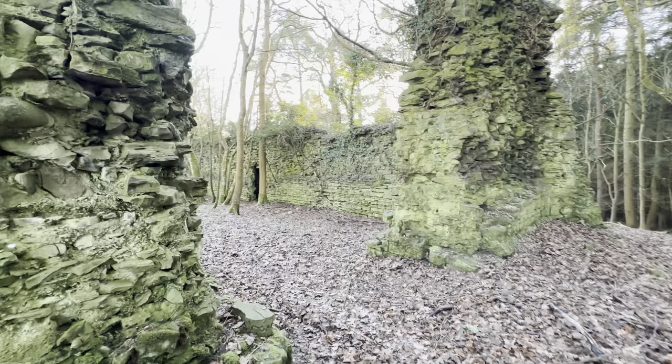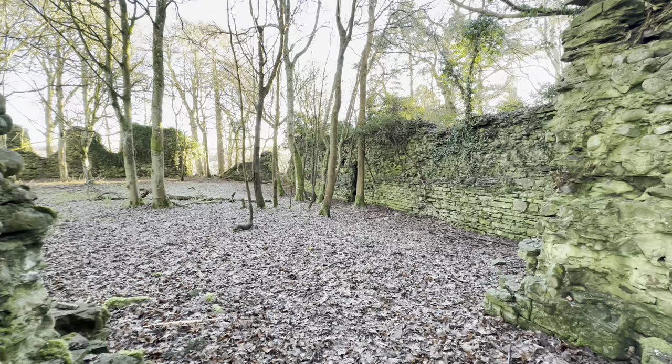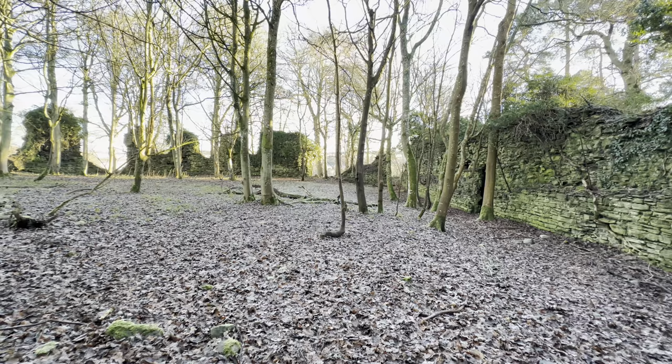This place is steeped in history, where the English King Edward I visited and stayed. He was also known as Longshanks, the Hammer of the Scots.